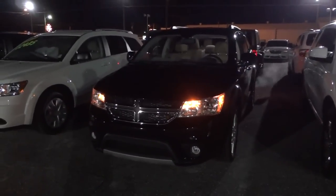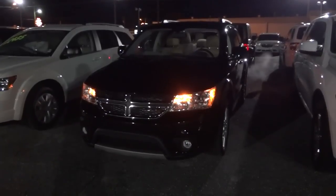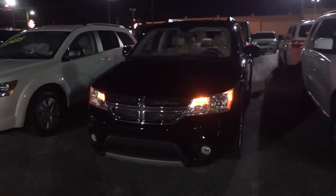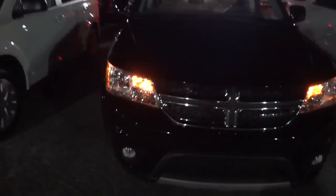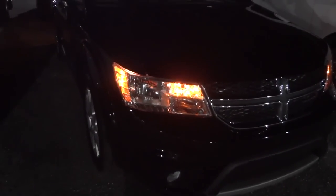Hey, this is Mike. I'm just checking out this 2015 Dodge Journey SXT at night, seeing what the headlights, turn signals, and all that stuff looks like, as well as the interior lights and seeing how effective they are at illumination and usefulness.